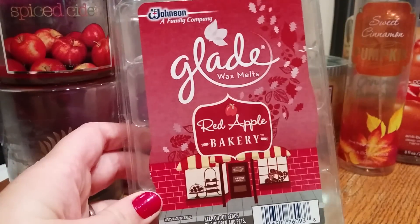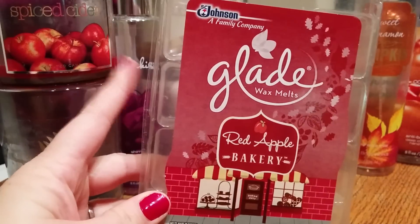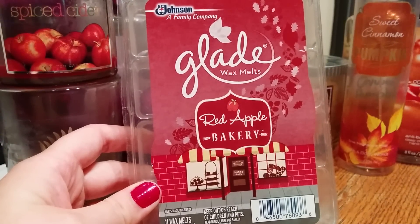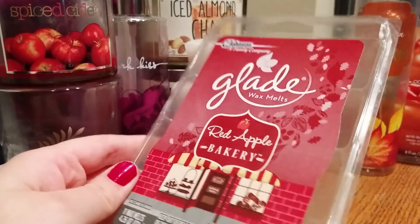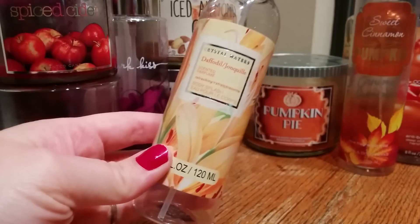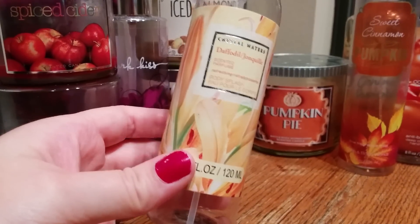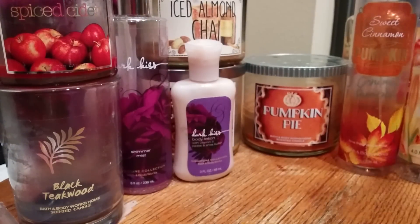Finished off a Glade Wax Melt pack in Red Apple Bakery — just an apple cinnamon scent, very similar to Spiced Cider. Smelled great in the package. I tried it in three different warmers and got practically no throw, and unfortunately that has been my experience with Glade. I'll finish off what's in my stash but I won't be repurchasing Glade wax melts or candles — I just don't have any luck with them. Also finished this Daffodil spray from Crystal Waters, got it at the dollar store. Just a very light, kind of sweet floral scent, but it had no lasting power at all — I used it on our sheets before bed and you could only smell it for a minute or two. Wouldn't repurchase it.